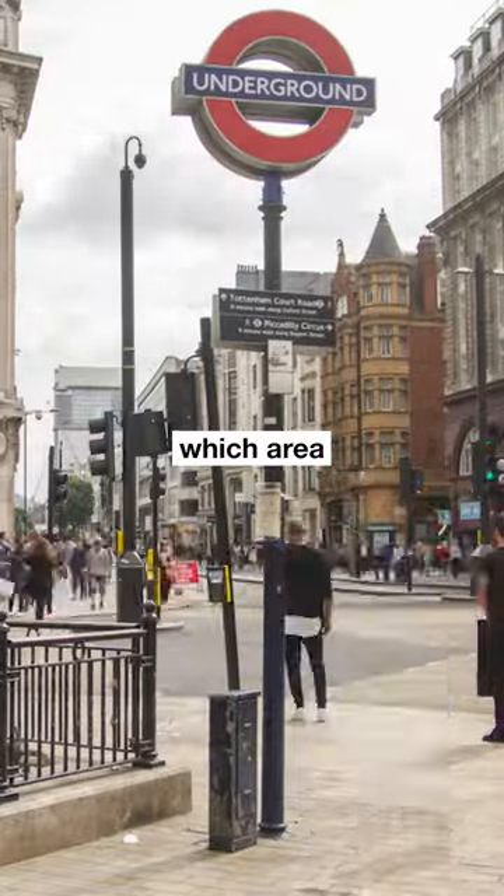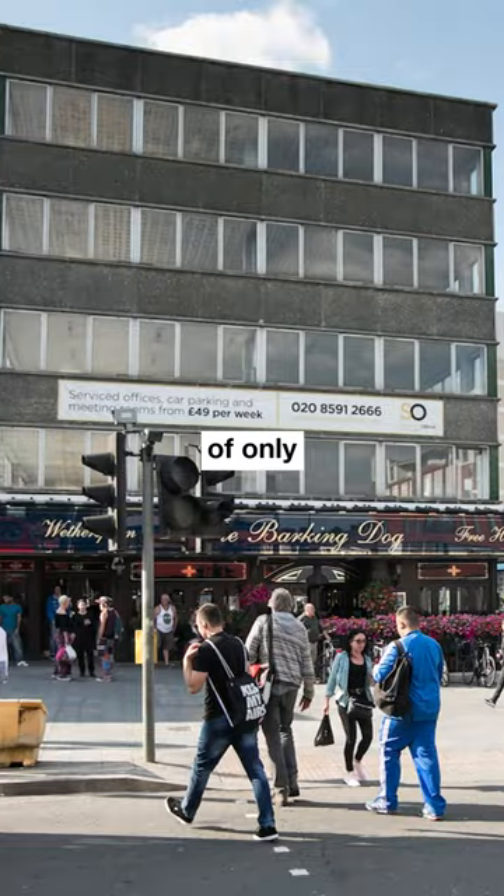Let me know which area you would choose to live in in London if the price wasn't an issue. So, with an average property price of only 352,000 pounds, the most affordable borough of London is Barking & Dagenham.